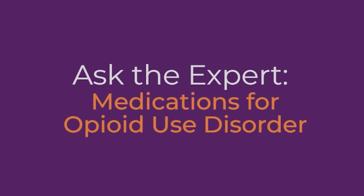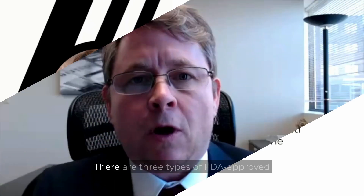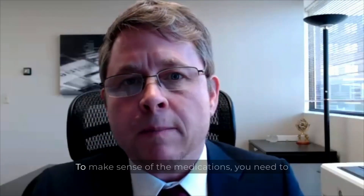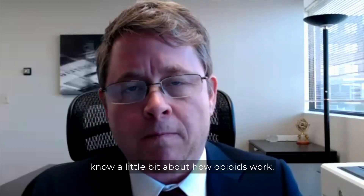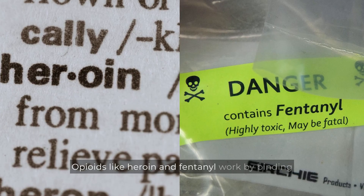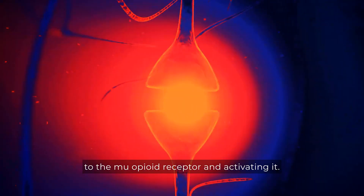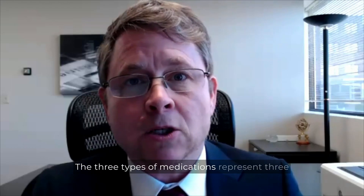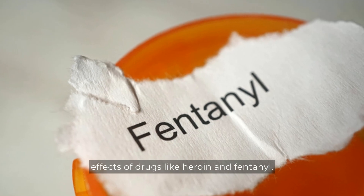Ask the Expert: Medications for Opioid Use Disorder, with Dr. John Wynne Hewzen. There are three types of FDA-approved medications for the treatment of OUD. To make sense of the medications, you need to know a little bit about how opioids work. Opioids like heroin and fentanyl work by binding to the mu opioid receptor and activating it. The three types of medications represent three different strategies to try to block the effects of drugs like heroin and fentanyl.